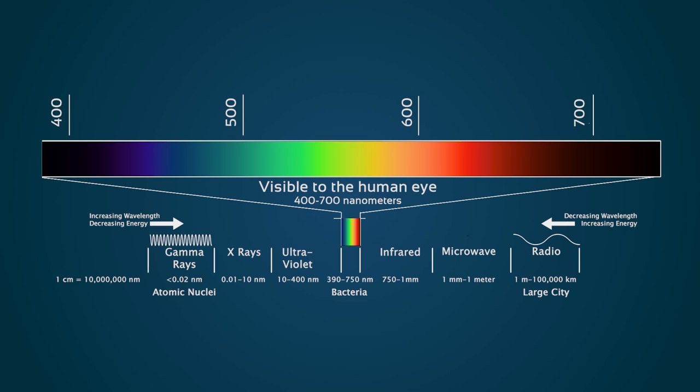Visible light falls into a very narrow bandwidth of the full electromagnetic spectrum, which is measured in units called nanometers. The Sun itself emits its peak power in the visible region of the spectrum, including some ultraviolet and near infrared. However, the human eye is most sensitive to the 550 nanometer range.